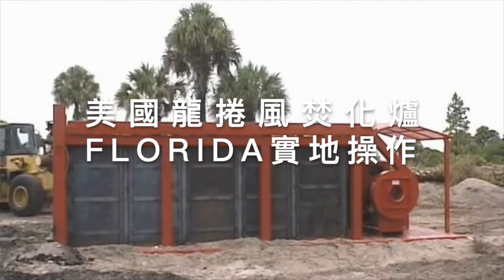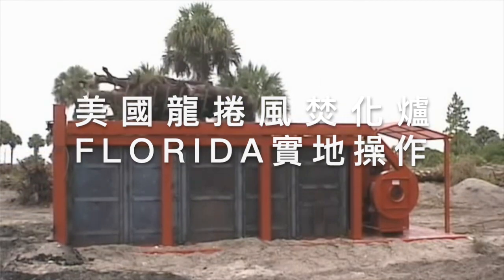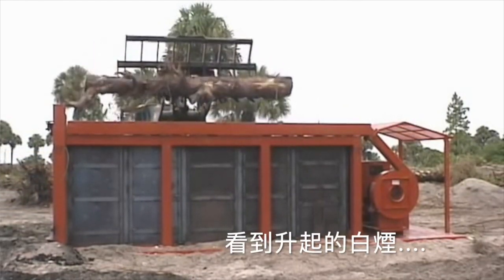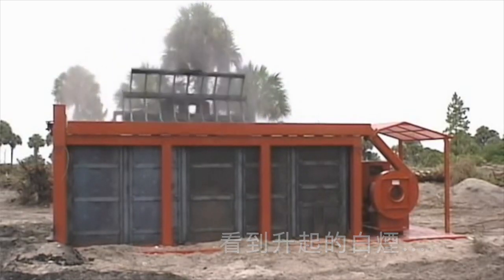Airburner's portable firebox model S-217 is shown here in full operation at a land clearing site in Florida. See the puff of smoke that's produced as the wood waste is loaded inside? That's because the air curtain has been broken.